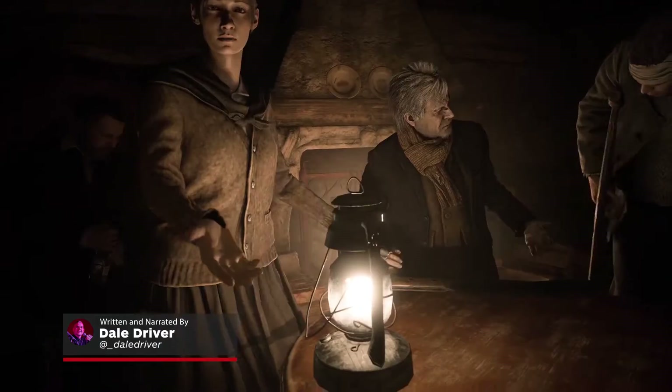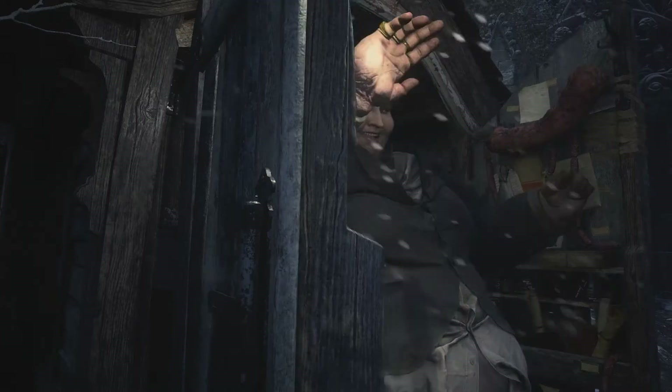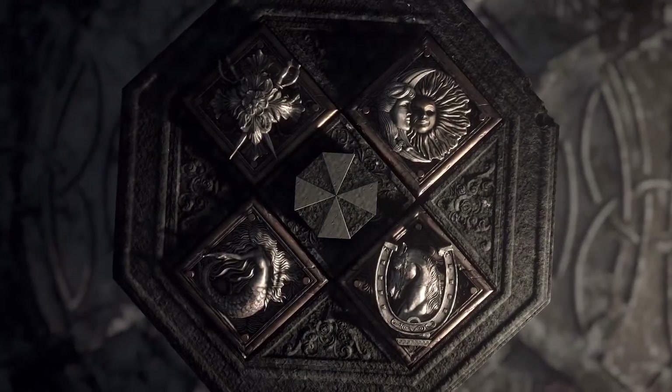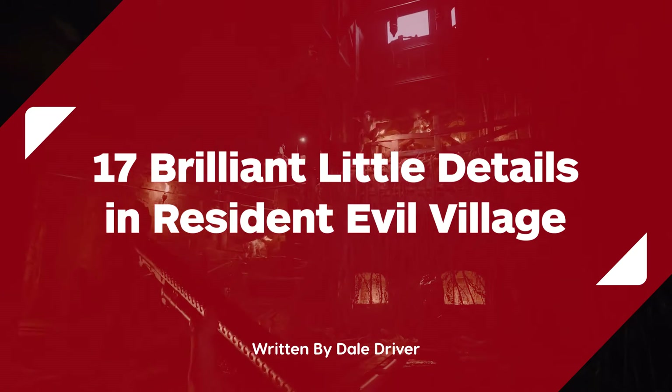The spooky world of Resident Evil is back and in classic fashion, Capcom isn't afraid to load it up with awesome easter eggs, nods to the past and some fantastic attention to detail. Here are 17 brilliant little details we've found so far in Resident Evil Village.